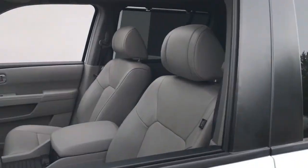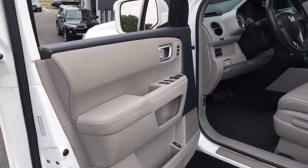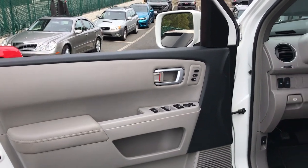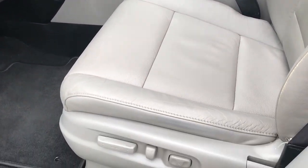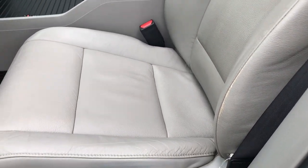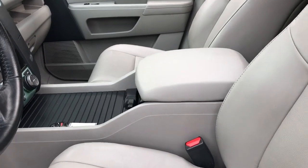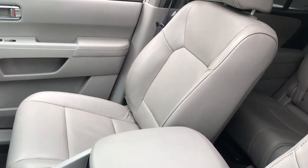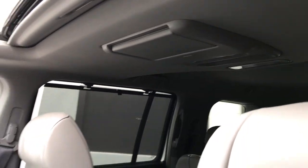Looking at the interior — absolutely gorgeous. Full power amenities in this car. Full leather seating. There's a tiny bit of wear on the edge of the seat, but again, you're looking at a car that's almost 10 years old. Full power seats. Center console has plenty of storage; it folds up and there's a huge amount of storage underneath along with cup holders. That's a factory rear DVD system which I'll go over in a second.